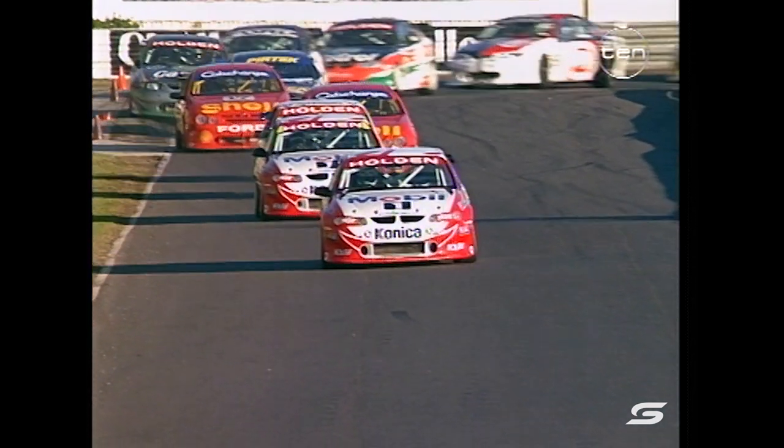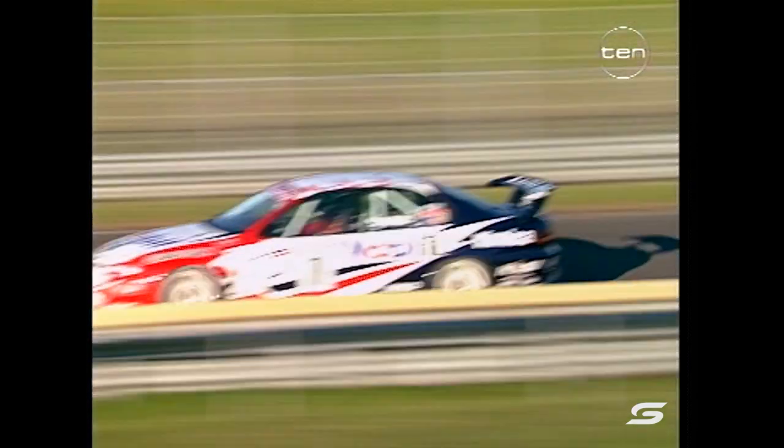Now it's Tander in third, Paul Radisic on the attacking floor, Vic Johnson in fifth. And the Pertec Falcon of Hidden Valley winner Jason Bryant - he's in sixth.